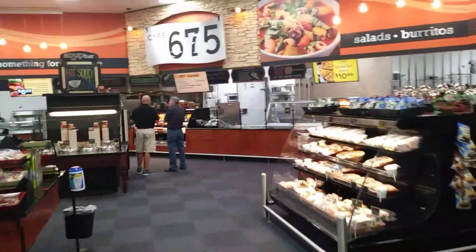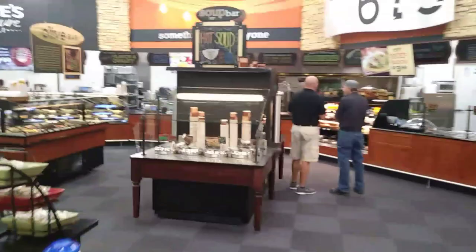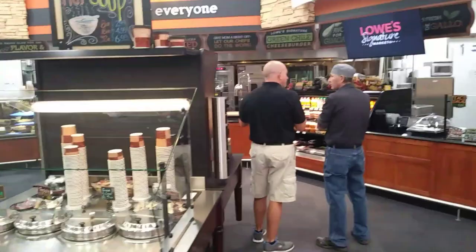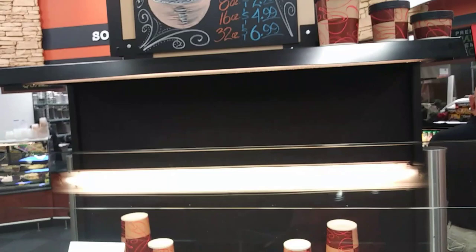Their prices are a little higher — I will grant you that. But I guess you have to pay for all this stuff. You've got a little salad bar here. Notice that's all wood grain, not plastic stuff like you run into at Walmart. Over here they have a hot soup bar — no kidding. I've got to get me a pizza to go because this is Friday night. They've got a nice hot soup bar: 8 ounces for $2.99, 16 ounces for $4.99, and 32 ounces for $6.99.